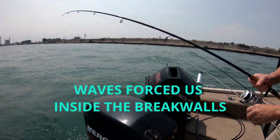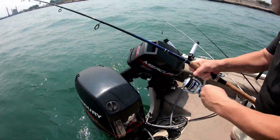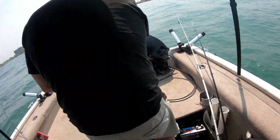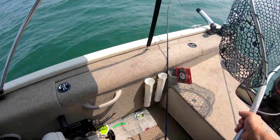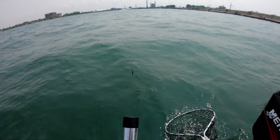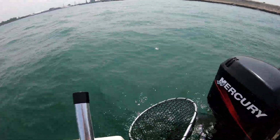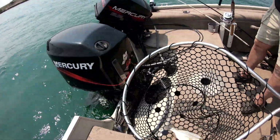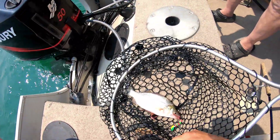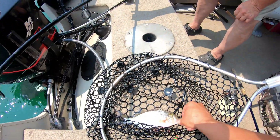Yeah, as soon as it dropped — grab the net! We moved inside the breakwall. White perch — yep, as soon as it went down. As soon as we got inside the breakwall, it just got too wavy out there.